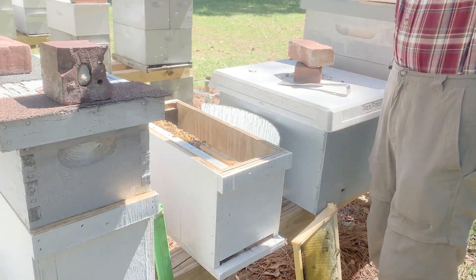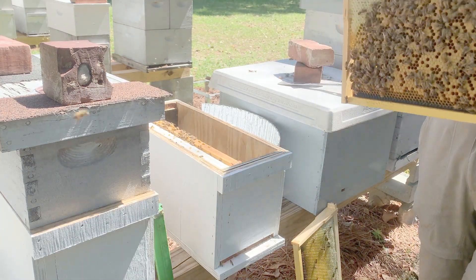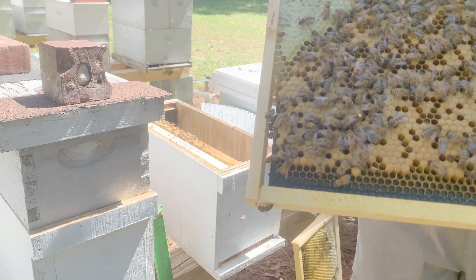I took a close look at the queen. She is one of last year's queens, but she is still laying a decent brood pattern, so I will keep her.